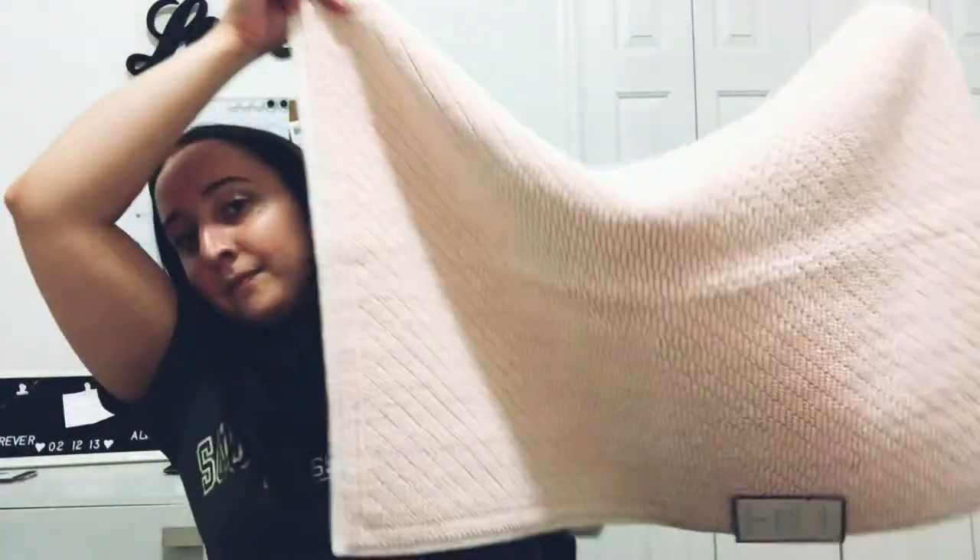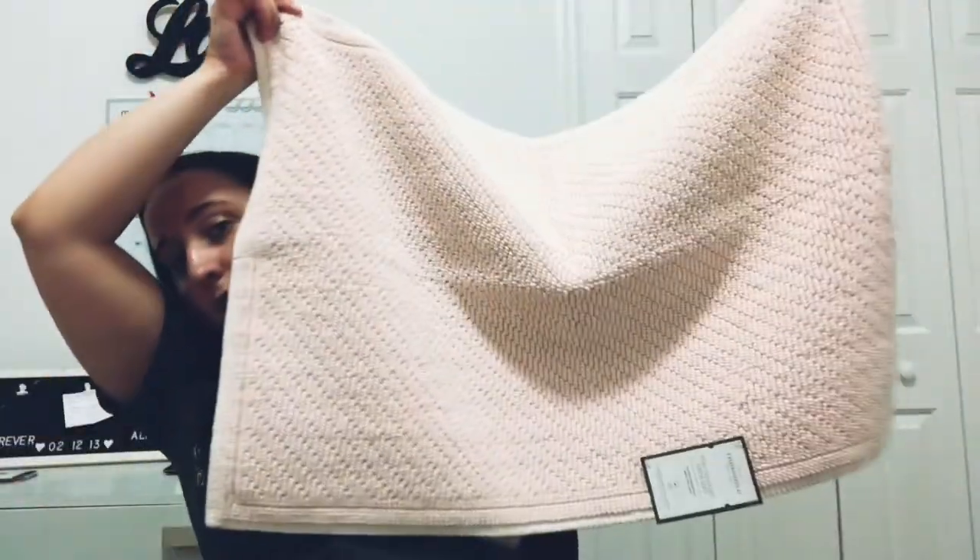I also got two pink bathroom mats — one for by my sink and one for by my bathtub. This is what it looks like, and I got two of the exact same. I was going to get two different ones, but I thought it would look better to have matching ones. These were $16 each, and they're by the brand Threshold. I cannot wait to redecorate my bathroom.